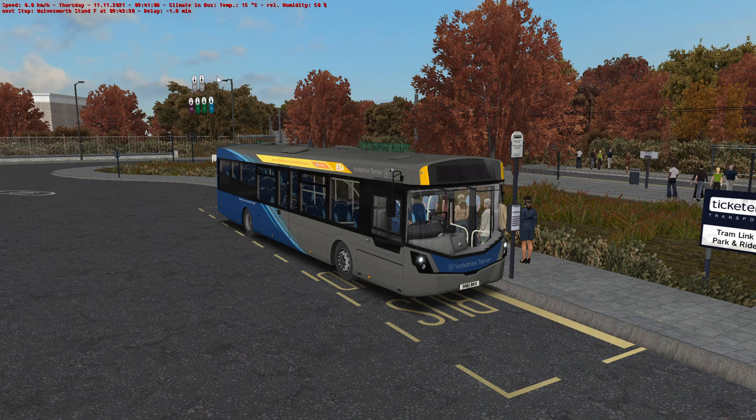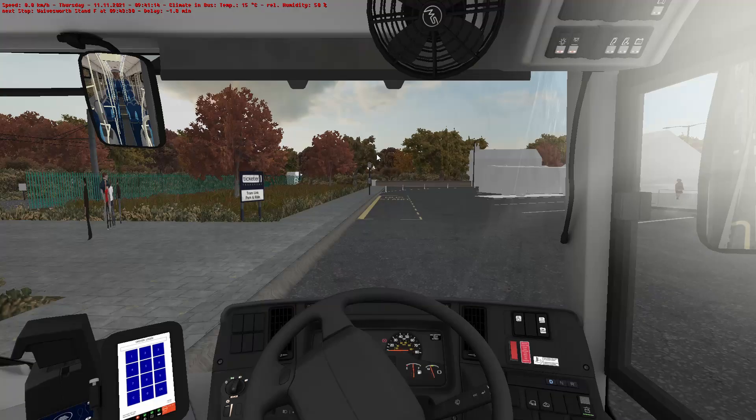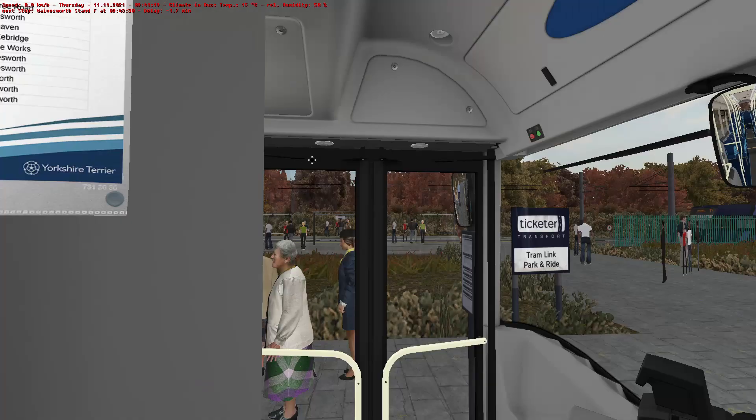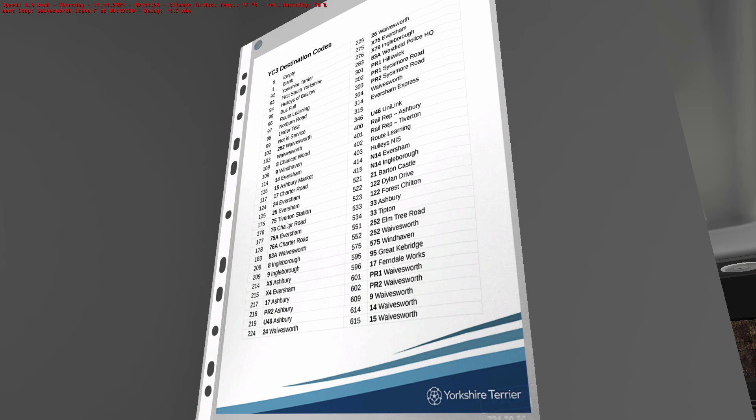This route's approximately 15-16 minutes in length. It doesn't go all the way to Stratum — I'm assuming that's how we're pronouncing that. It does turn back early, and we'll get into that more in due course. Oh look, there's a tram. Hello to you. Now, let's get the destination set on the front of the bus so that everyone knows where we're going.